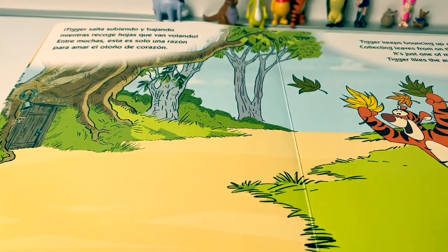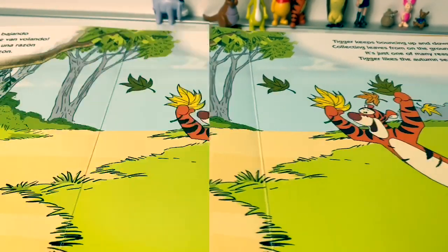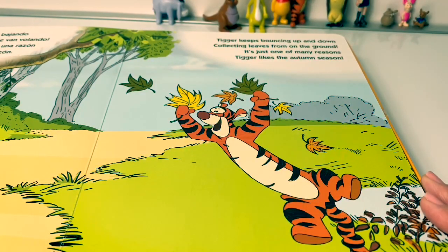Tigger salta subiendo y bajando, mientras recoge hojas que van volando. Entre muchas, esta es solo una razón para amar el otoño de corazón. Tigger keeps bouncing up and down, collecting leaves from on the ground. It's just one of the many reasons Tigger likes the autumn season.